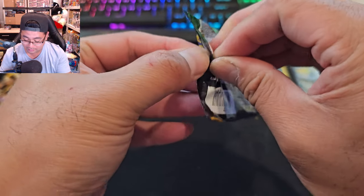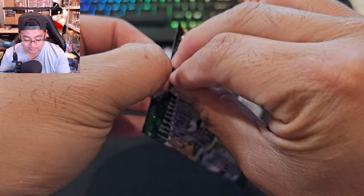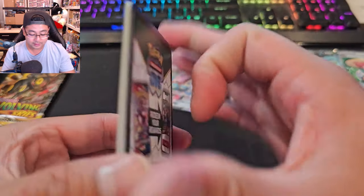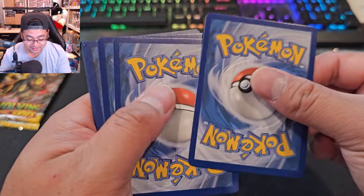I definitely notice the quality control within these cards isn't great. If we did get a good hit, I'm going to go back and double-check the condition of that Girdos V Max full art card. Black code card — that's what I like to see.